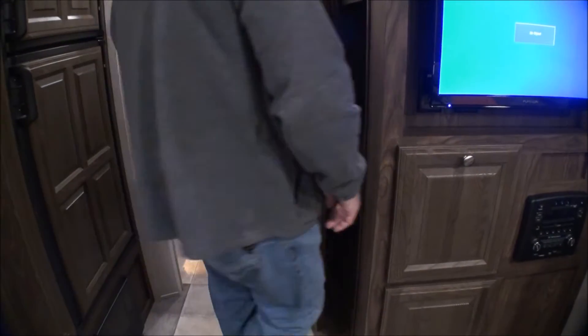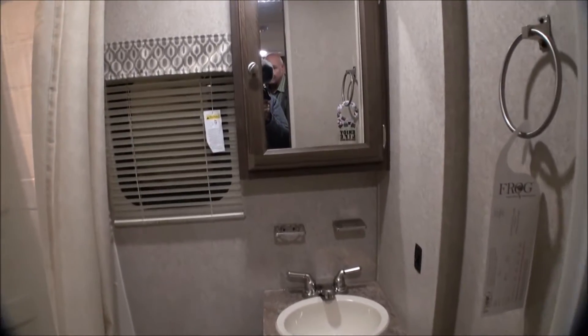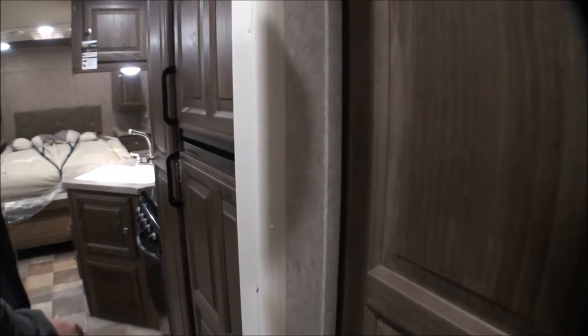The bathroom has a nice size medicine cabinet, storage space underneath the sink, a nice tall shower with a skylight, and a nice size tub for the little ones. There's a closet inside the bathroom for your towels and wash rags — which is really important. Having it outside the bathroom means you're always hollering at someone to bring your stuff.